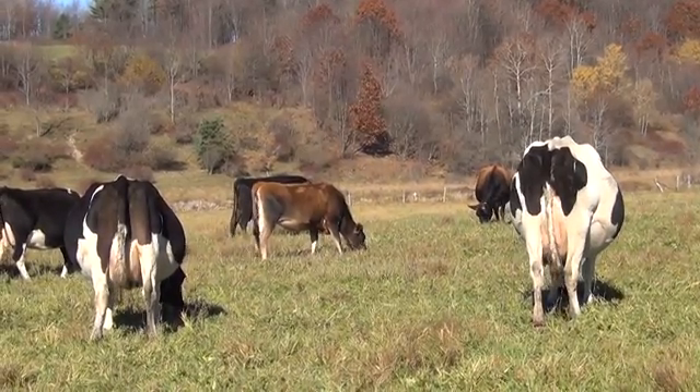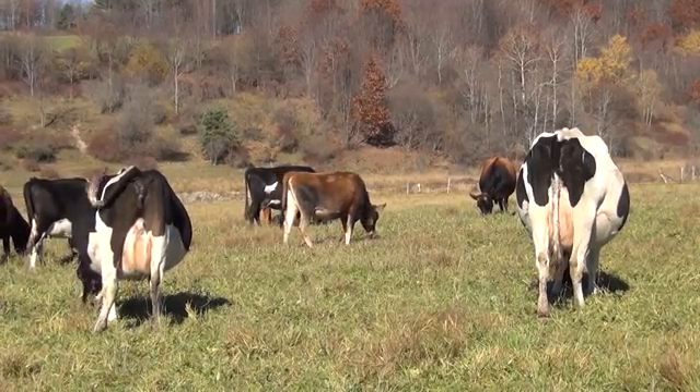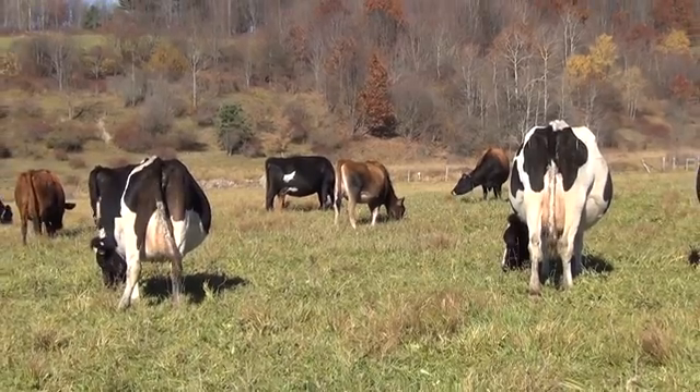I think that the cow on the left probably does better in this grass-fed situation than the one on the right that has the more traditional American Holstein breeding.